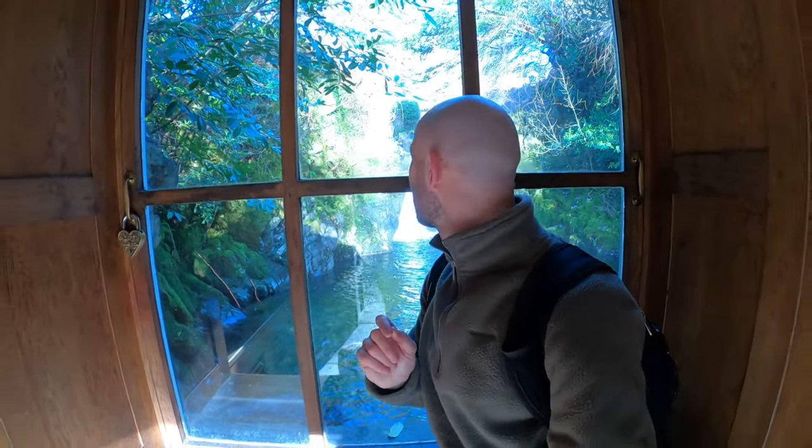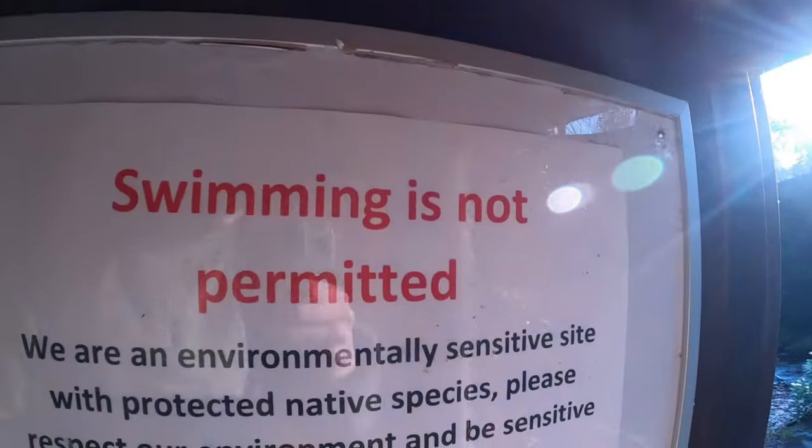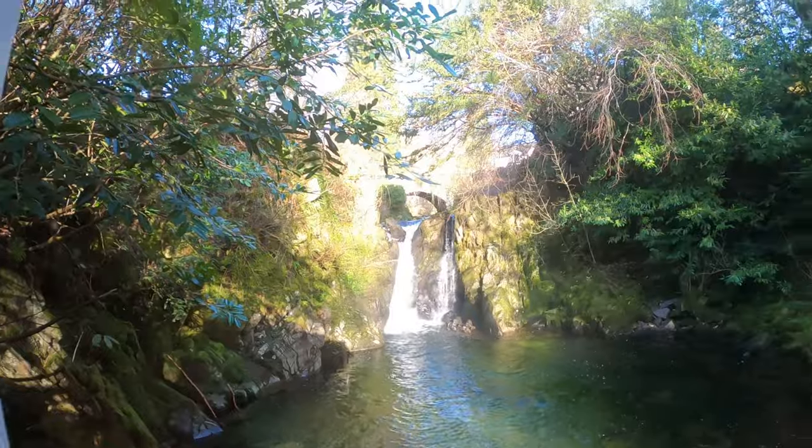There's only one little issue — swimming is not permitted, so you may have to be the rebellious type if you want to swim in here. But you only live once.